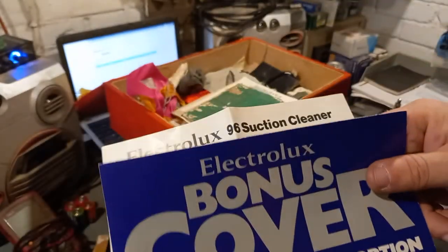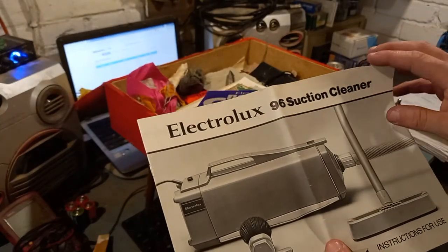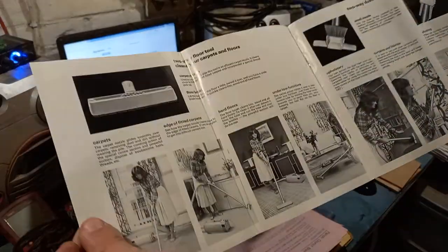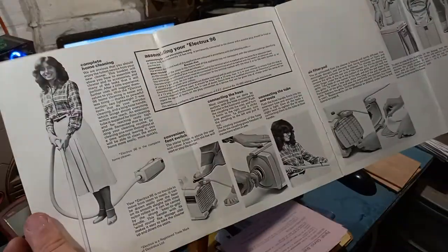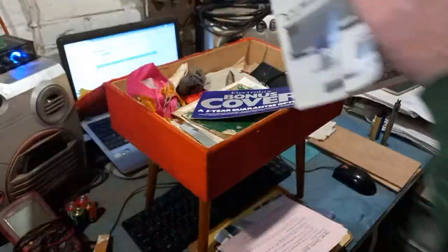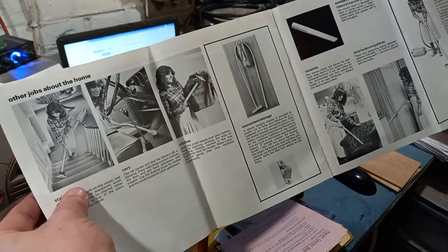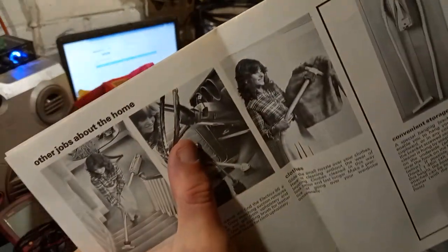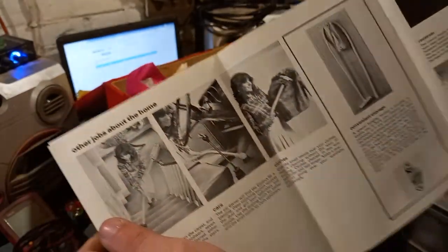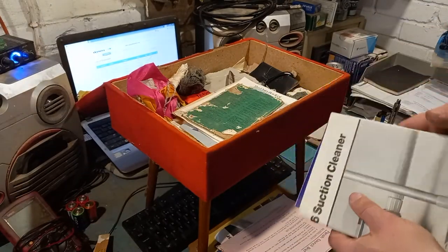There's an Electrolux bonus cover in here — I want one of those vacuum cleaners, it's so cool. Most people didn't even open these because they just wanted the hoover. There's a picture of someone hoovering out what looks to be a British Leyland vehicle — remember those ridiculously weedy indicator stalks? I bet it still ran and drove nicely.